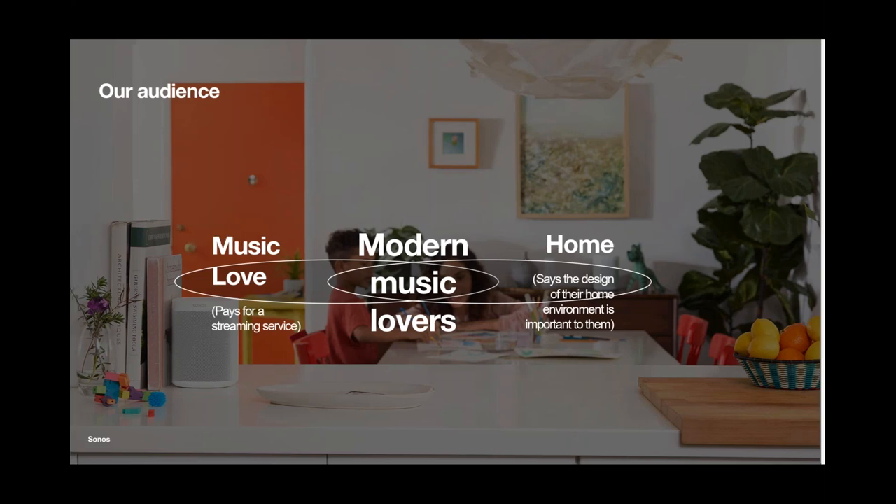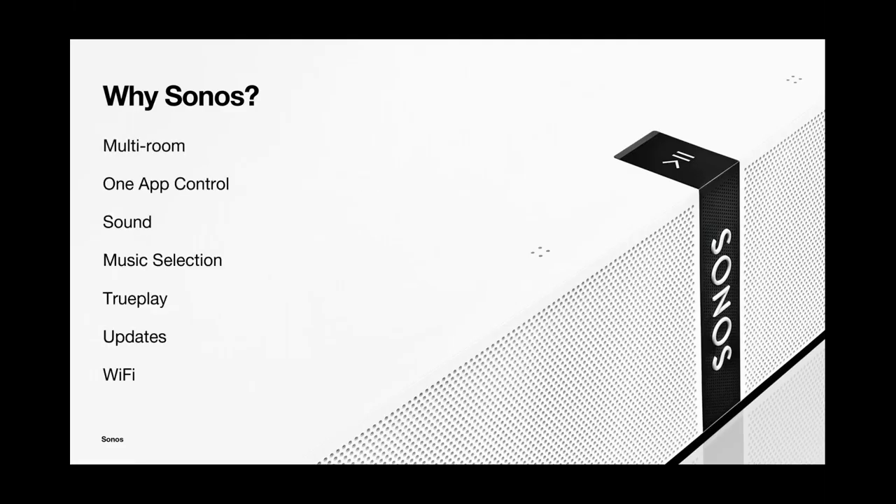Why Sonos? First, because we are a system — true multi-room audio where you can listen to different music in every room, the same thing, or any combination thereof. It's really about that steering wheel: what has set us apart is delivering control at the app level that gives customers full control and an immersive experience into the content they want to play. That's what has set us apart from manufacturers that have tried to duplicate the Sonos experience.